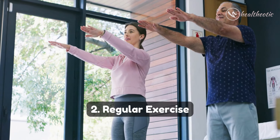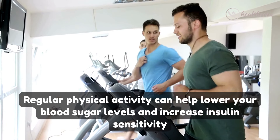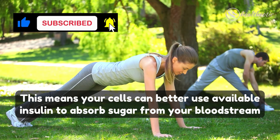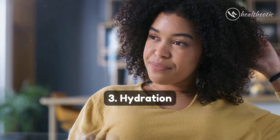Number two: regular exercise. Regular physical activity can help lower your blood sugar levels and increase insulin sensitivity. This means your cells can better use available insulin to absorb sugar from your bloodstream.